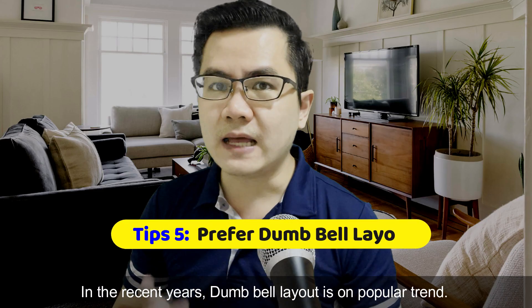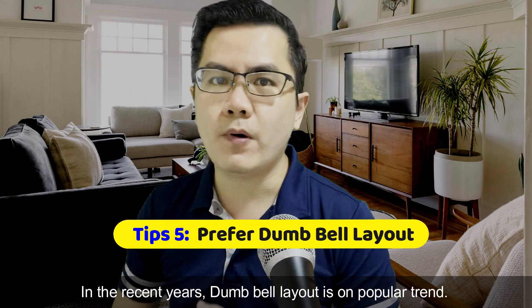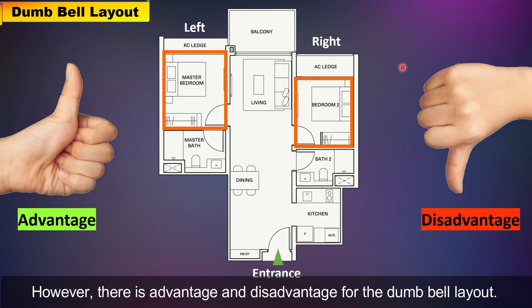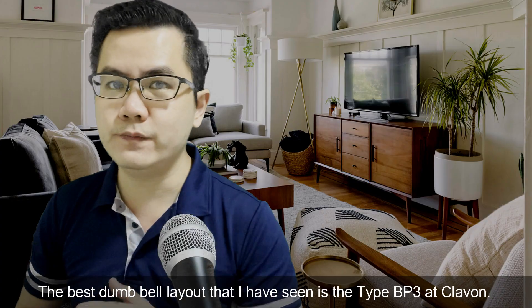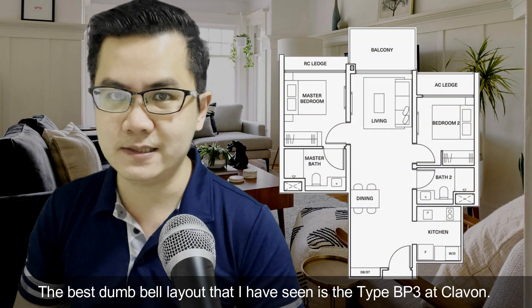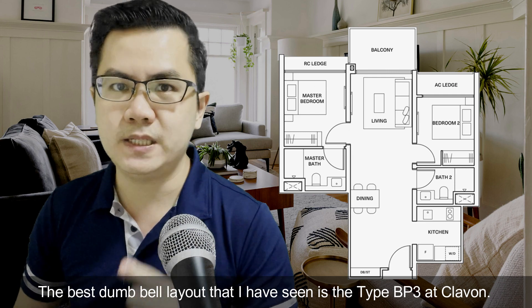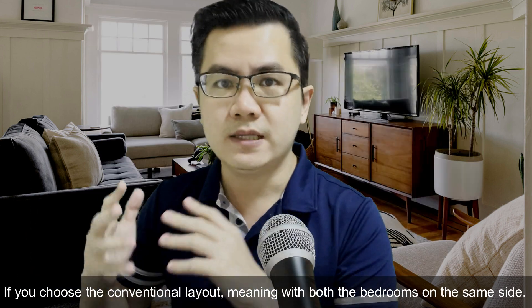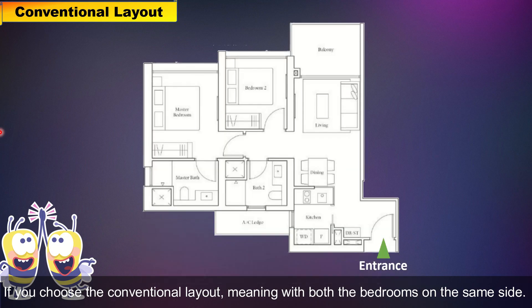In recent years, dumbbell layout is getting more popular and trendy. Dumbbell layout means one bedroom on the left, another bedroom on the right. However, there are advantages and disadvantages for the dumbbell layout. The best two-bedroom dumbbell layout I have seen is the BP3 type in Clairvon.